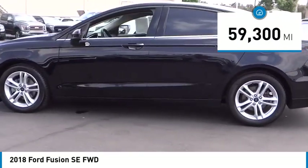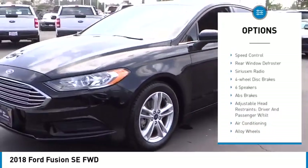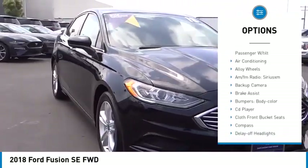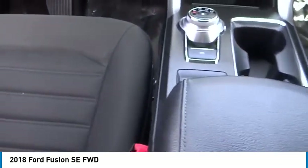Here are some of this vehicle's great options: electronic stability control, alloy wheels, brake assist, traction control, remote keyless entry, four-wheel disc brakes, speed control, rear window defroster, and Sirius XM radio. Your new ride is just a phone call away.